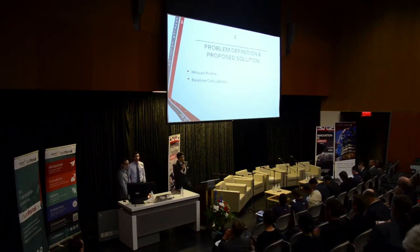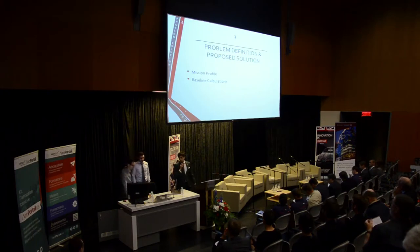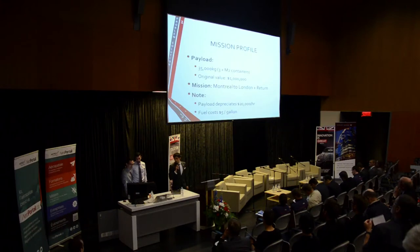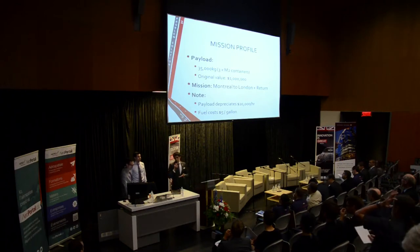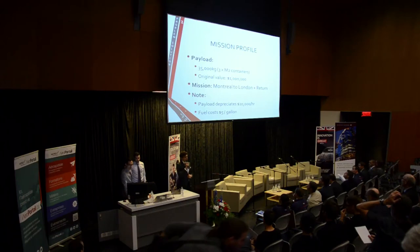So, firstly, the problem definition. Our payload is 35,000 kilograms in 3 M2 containers. The original value is 1 million dollars, and the mission is to fly from Montreal to London and back. The problem is that the cargo depreciation is $20,000 per hour, and the fuel cost is $5 per gallon.